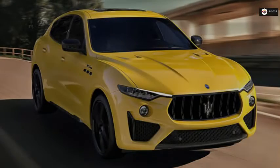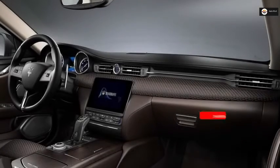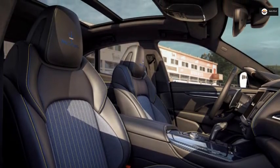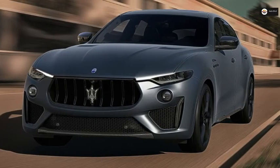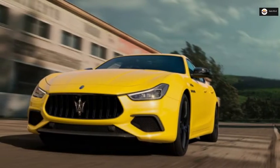Mechanically, the cars remain the same, retaining the Ferrari-built 527 BHP 3.8-liter twin-turbocharged V8 found in the Trofeo versions of the cars. This means the Ghibli MC Edition, Quattroporte MC Edition, and Levante MC Edition will complete the 0–62 mph sprint in 4.3 seconds, 4.5 seconds, and 4.1 seconds respectively, with the saloons topping out at 203 mph and the SUV at 186 mph.